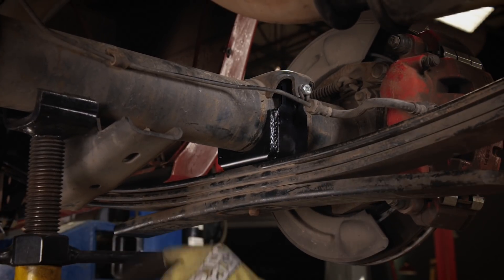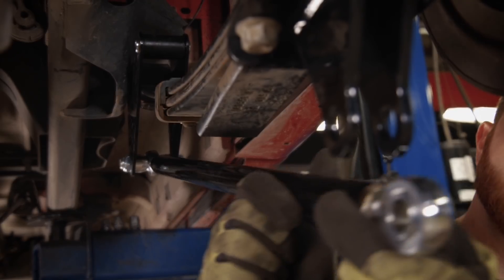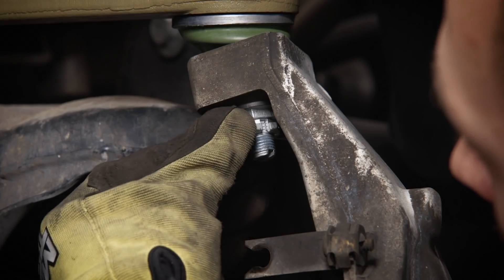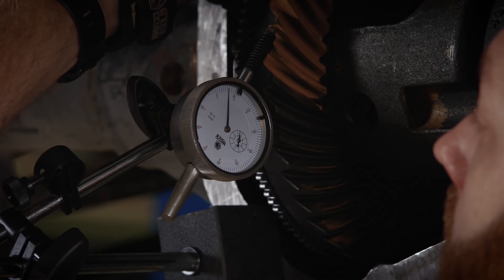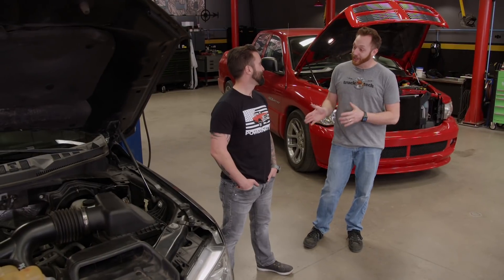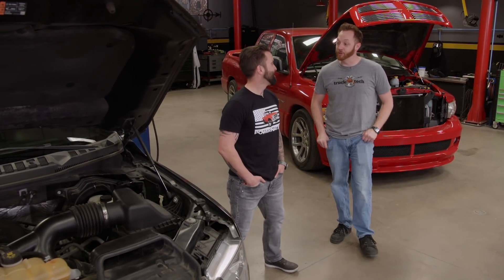We lowered the Ram three inches in the front and five inches in the rear. I completely rebuilt the front suspension to tighten up the handling, and out back I re-geared the axle to 4.30. Since we are sticking to a budget, why don't you tell them what we spent so far?